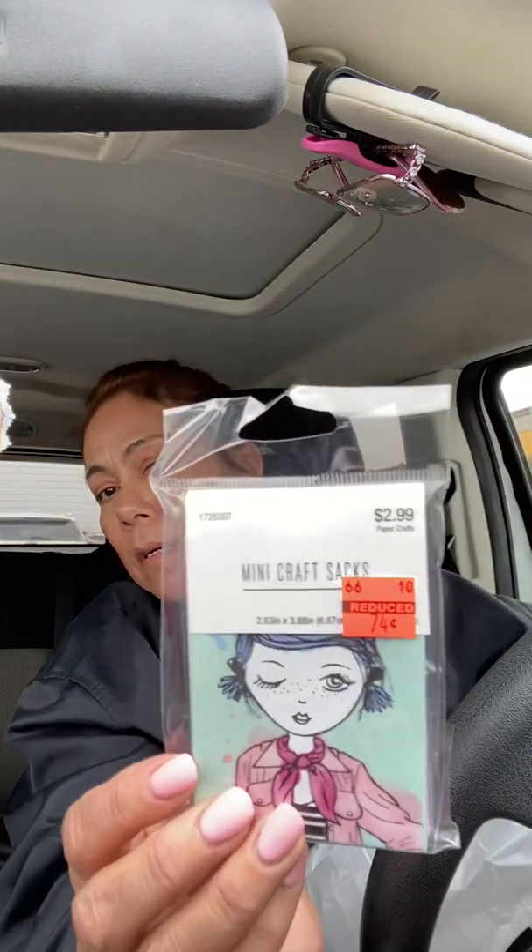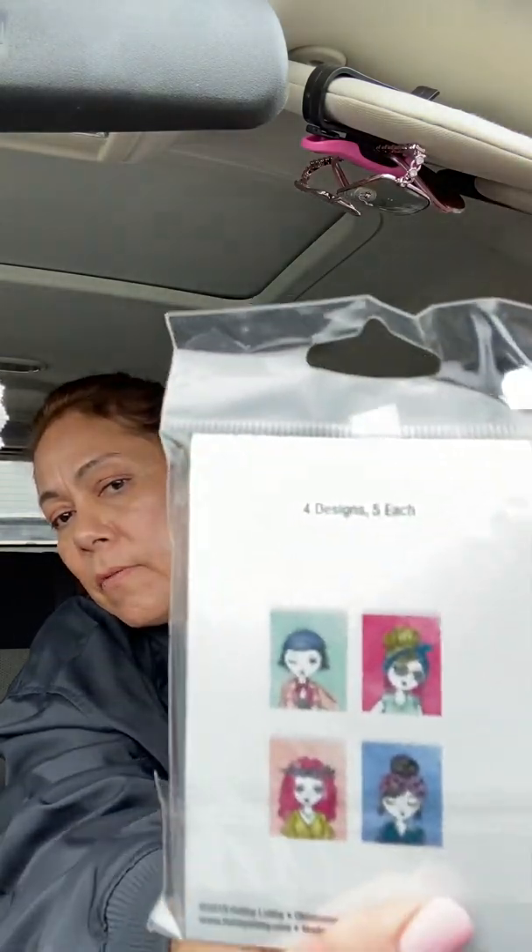I picked up these cute little mini craft sacks. They're super cute — I only paid 74 cents for those. Look how cute! And they look like this — those are the four different ones you get.